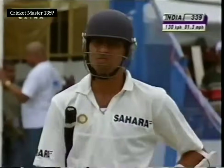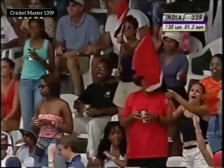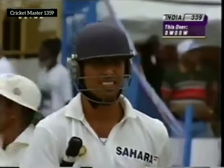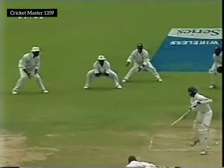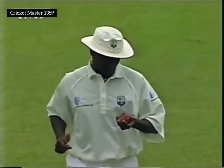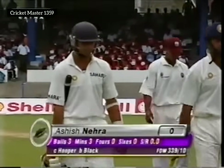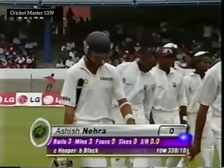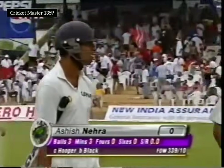That's gone — end of the innings. Carl Hooper picks it up, so Ashish Nehra doesn't trouble the scorers. India all out for 339. The first delivery wasted as it was way outside off stump allowing Nehra to leave; this one he was made to play at and simply wasn't good enough. Simple catch to the West Indian captain. Laxman unbeaten on 69, Nehra out for a duck. India all out for 339.